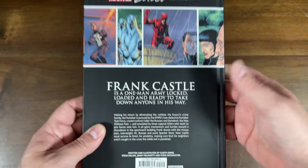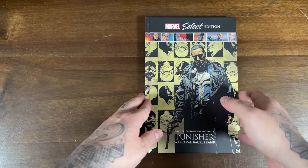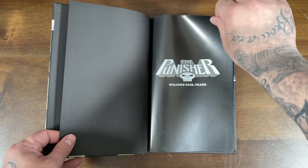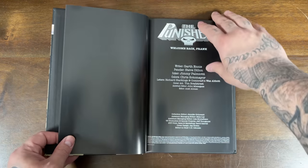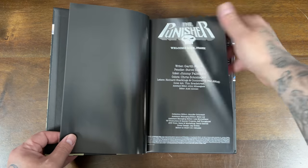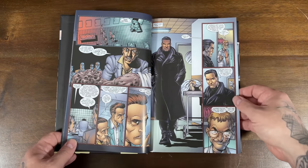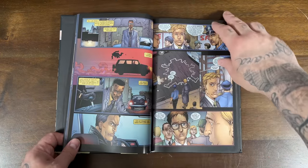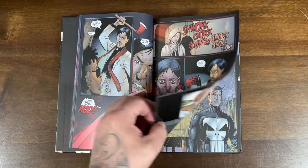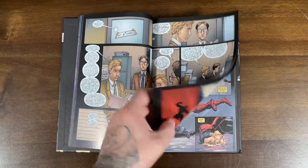This is a format where Marvel just kind of picks out highlight runs from creators, so this is their Garth Ennis version of Welcome Back Frank. I read this and did a review of it — you can check that in the link. It's been a couple of years since I've read this material, but it's Garth Ennis and Steve Dillon, so pretty much the raunchy, violent, explosive, in-your-face stuff you'd expect from that duo.